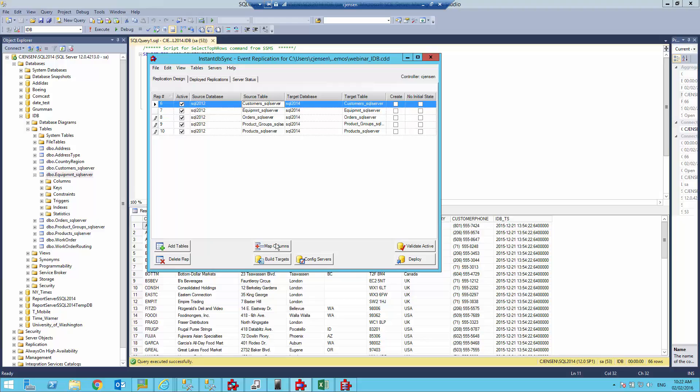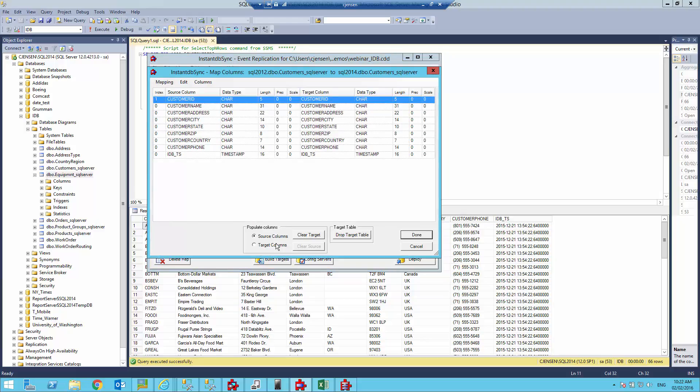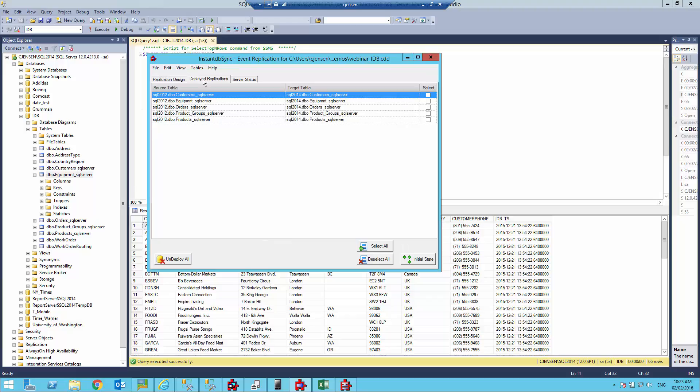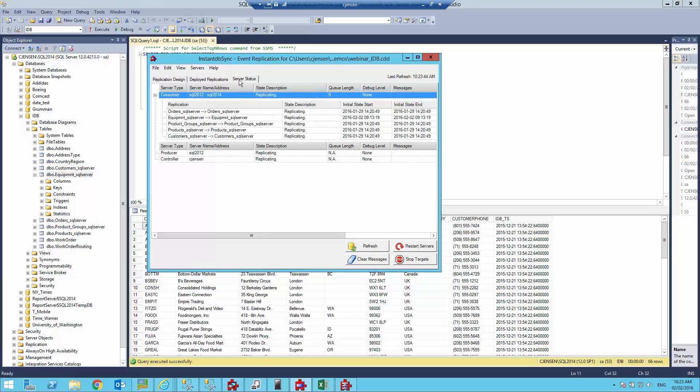Within each table, you have the ability to go into the map column section. You can add additional columns or remove existing columns from the source so the destination reflects the shape you want. Once done, simply select the deploy option to deploy these replications. The deployed replications tab shows what has been deployed in the environment. We also have a server status showing information about deployed replications, including the event producer, controller, and event consumer, so if there are any problems you'll see that in the GUI.